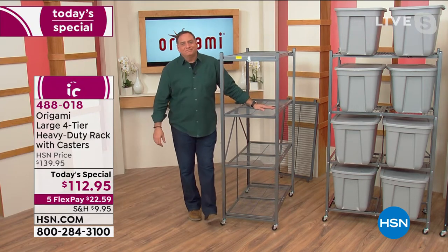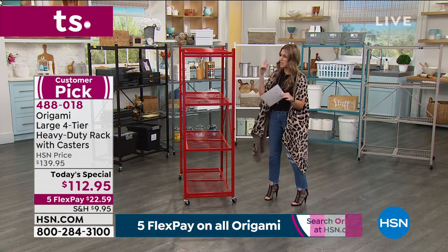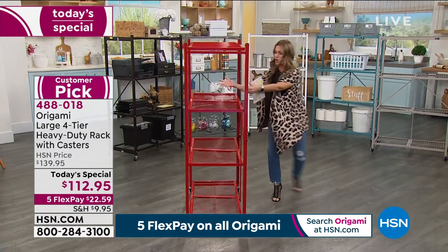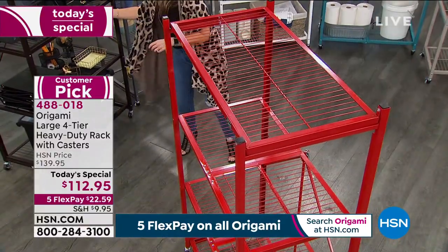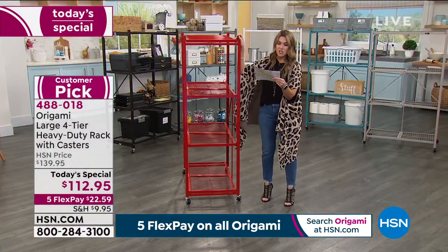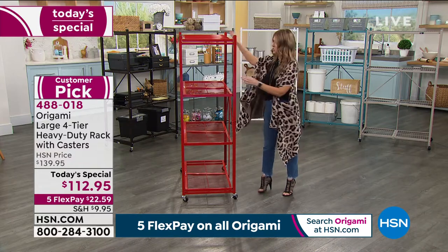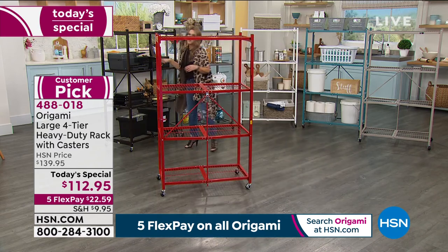Let me give you some dimensions. It's 63 inches high with the wheels, or 60 inches without. The width is about 21 inches, and the length is about 36 inches — three feet. It has wheels, so if you're sliding this into a garage, you can slide it out, take what you need off the shelf, and slide it back in. Now let me disassemble it — no tools, no drill, no power, no guy to help me.